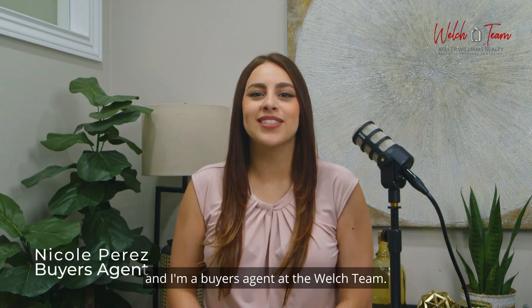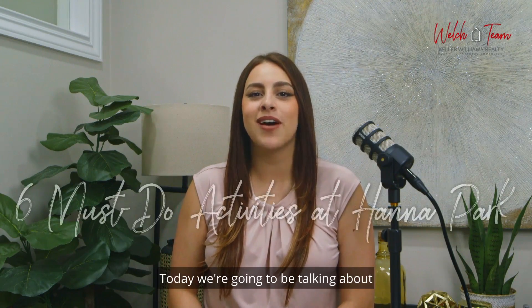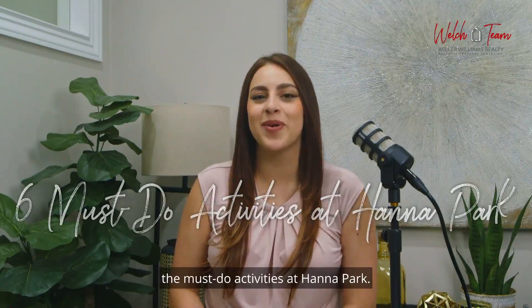Hi, my name is Nicole Perez and I'm a buyer's agent at the Welch Team. Today we're going to be talking about the must-do activities at Hannah Park.